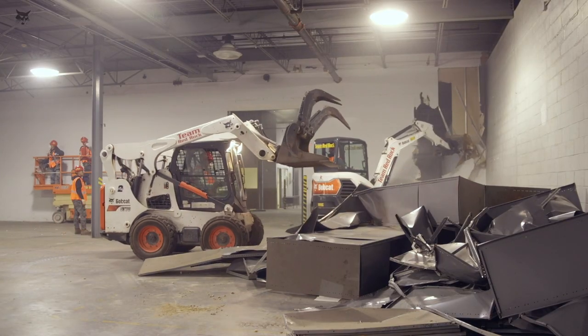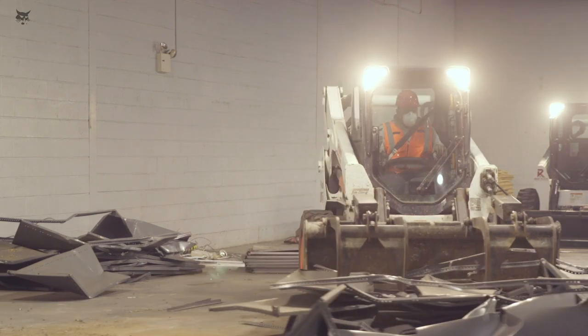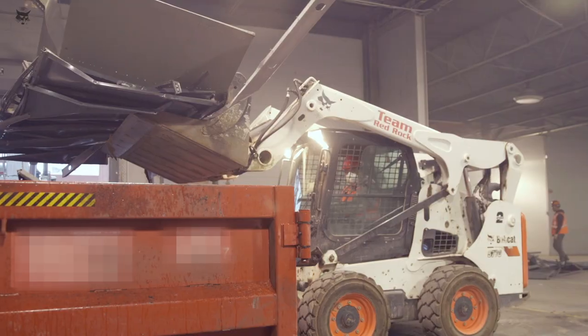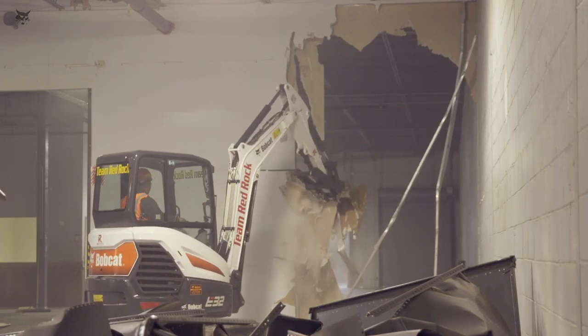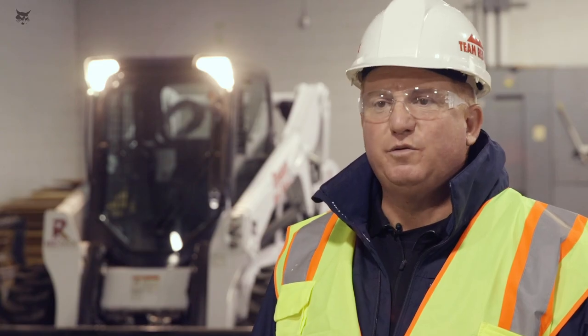Throughout the entire job we'll have at least three machines on this site. What's not to like about Bobcat? The Bobcat loaders are very versatile. There are so many attachments for them and they've proven to me time and time again — they pay for themselves. It's that simple. That's why the loaders and the mini excavators are on every single job, and that's what makes my jobs go smooth and easy.